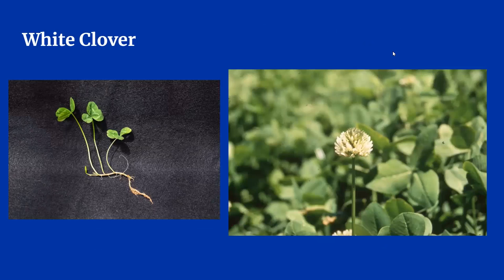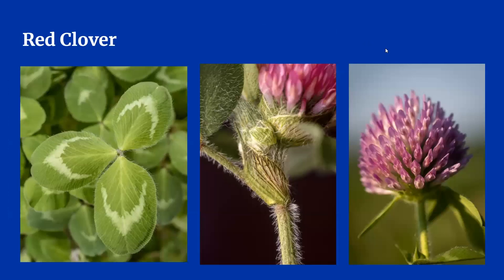White clover is easy to identify when it has blossoms, which you can see in the picture on the right. The leaves are small and rounded, usually three per stem, unless you're lucky and find one with four. The stems are smooth and hairless. White clover is low growing compared to red clover and most grasses. The best way to identify red clover is by its distinctive reddish pinkish purple blossoms and hairy stems and leaves. The leaves are usually larger than white clover leaves, but that may depend on their stage of growth. Red clover grows taller than white clover and does best under rotational grazing.